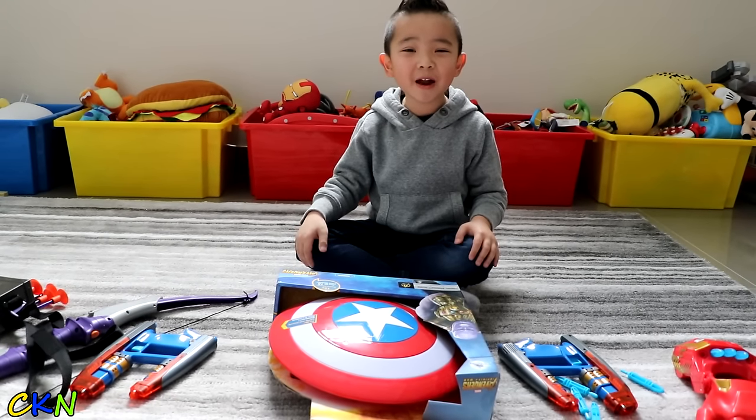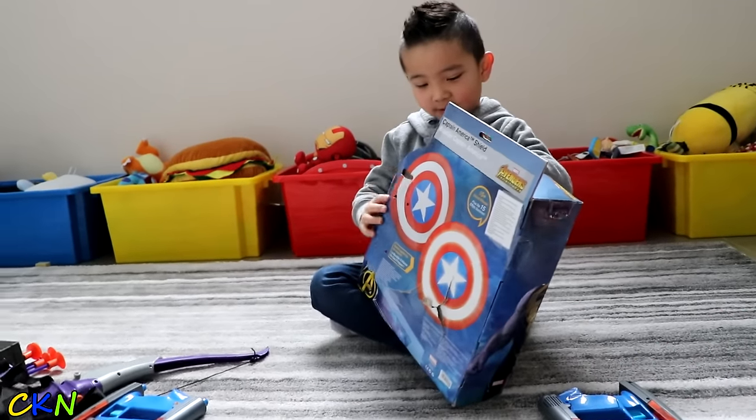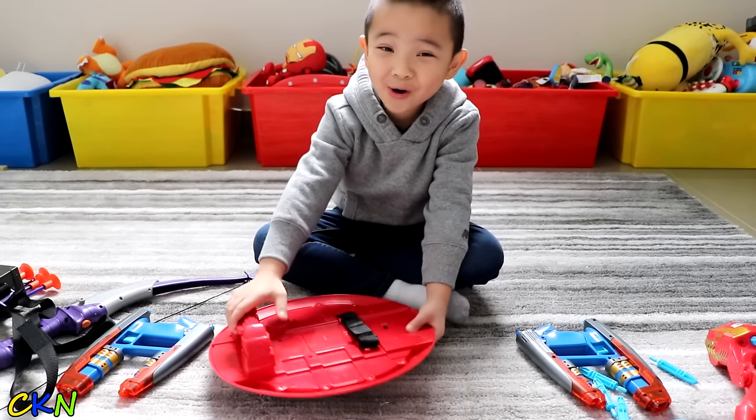Last one — the Captain America shoes. Watch the emergency. Cool.